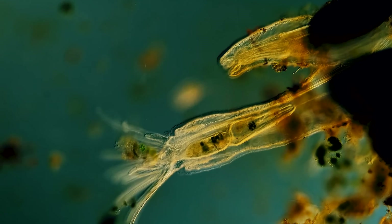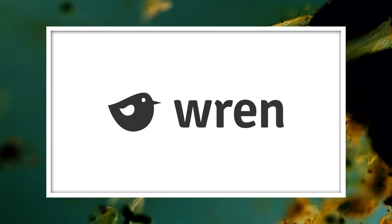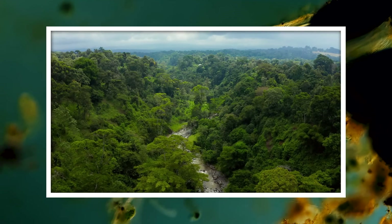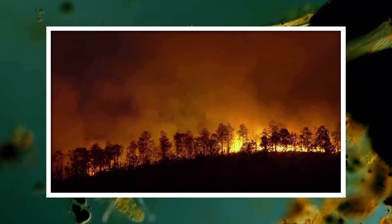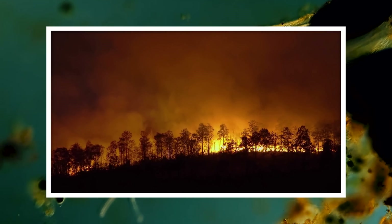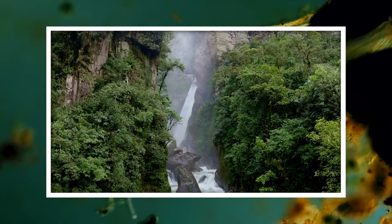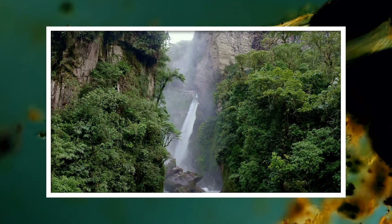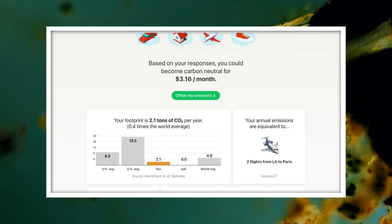Thank you for coming on this journey with us as we explore the unseen world that surrounds us. And thank you again to Wren for sponsoring this episode of Journey to the Microcosmos. Wren is a website where you can calculate your carbon emissions, then offset them by funding projects like community tree planting in East Africa, or a project that helps prevent wildfires in California by removing dead, inflammable trees and turning them into biochar. We will need a lot of different approaches to take on the climate crisis, and this is one way that you can learn more about your carbon contribution and take some action.